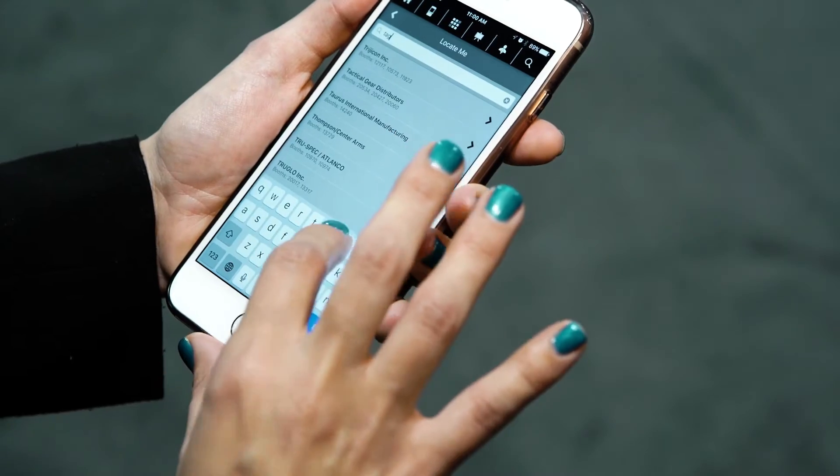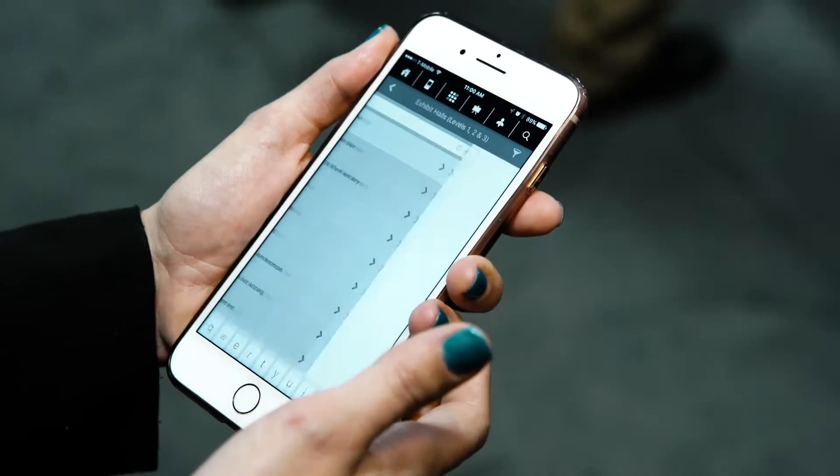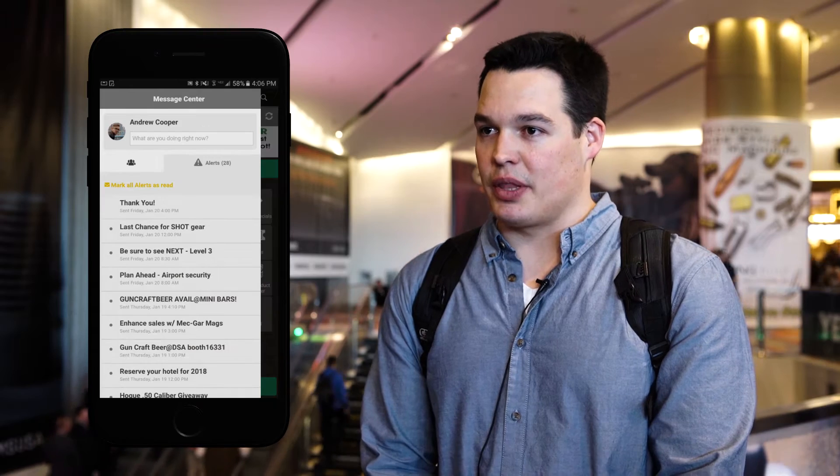Being able to utilize the app to plan our route and where we wanted to go, hit our different vendors that we want to visit — that was critical. Being able to look at the map and pull it up easily. I did look at the alerts and the messages coming through, so that was helpful.